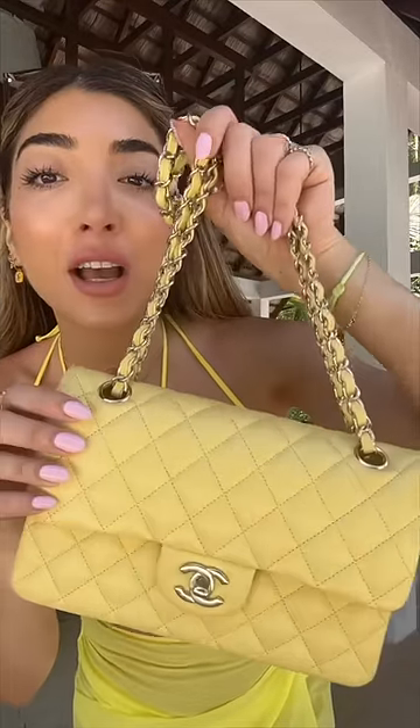This is a little yellow Chanel caviar, size small, which actually suits my frame a lot better. Chanel's getting a lot of love from me today. This is the little half moon Chanel satin clutch that I bought — just great for weddings because it fits so much.